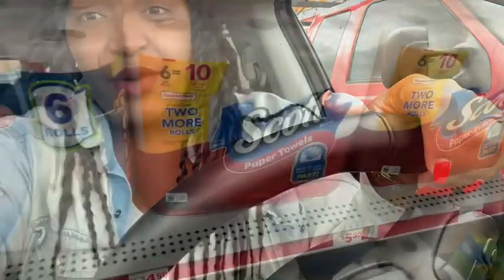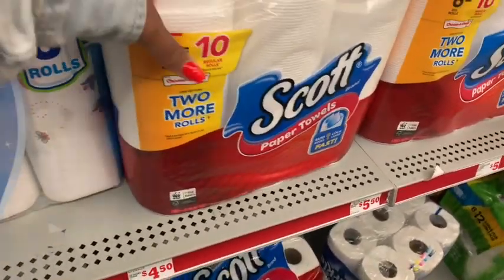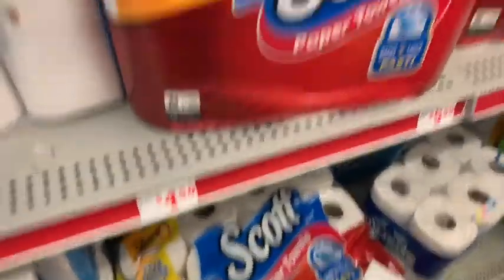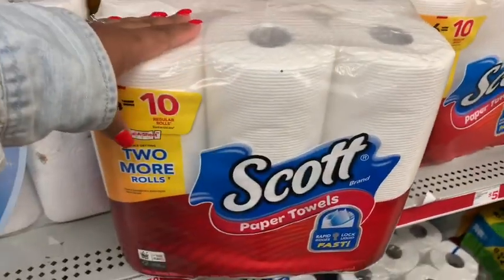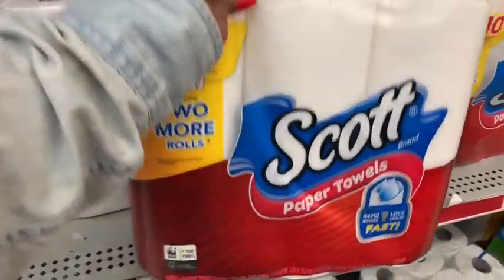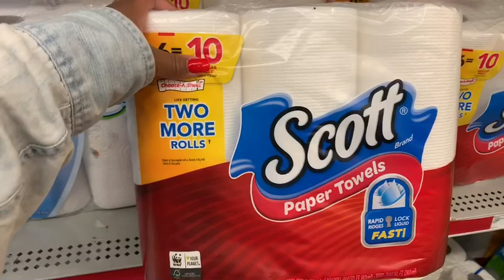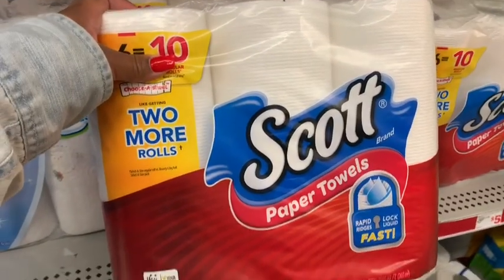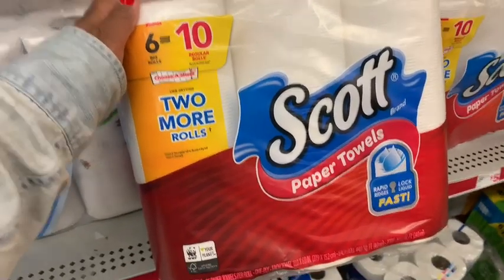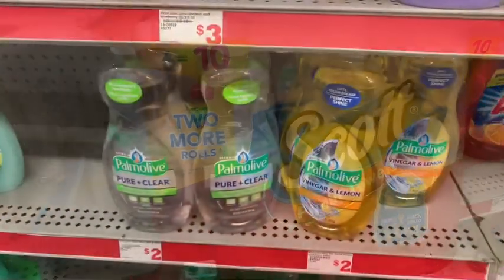It'll be quick, easy, simple, beginner friendly. First thing we can go ahead and grab is some Skye's paper towels — the six big roll equal 10. They are $4.50 in my store. Viva and Bounty are my favorites, but these are my next best, so I'm glad I can get these at a discounted price. There is a digital coupon for a dollar off, and there's also a promotion where if you buy two, you save two. I believe all three of those digital coupons stack together if you want to get three packs and stock up on paper towels.